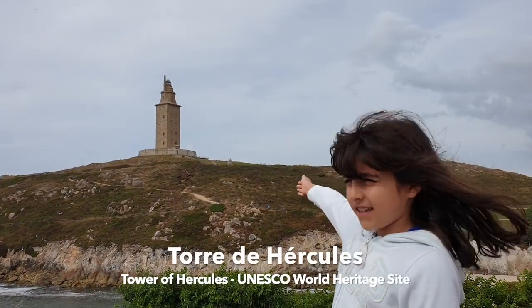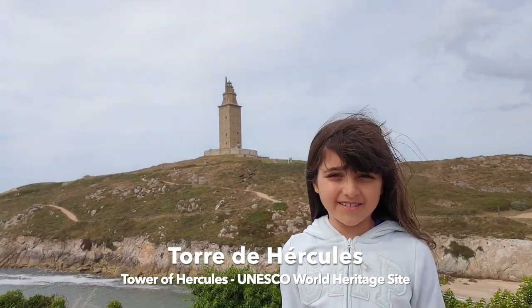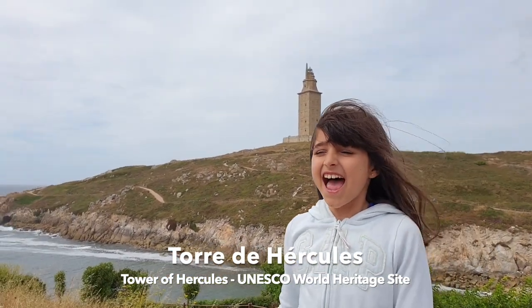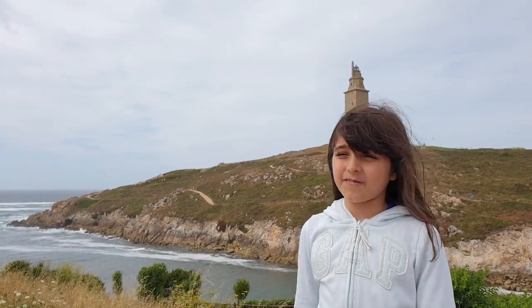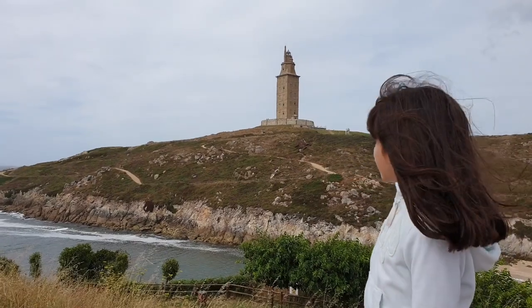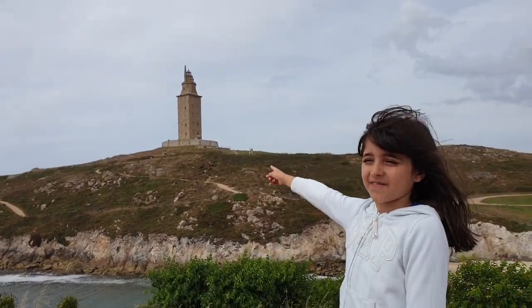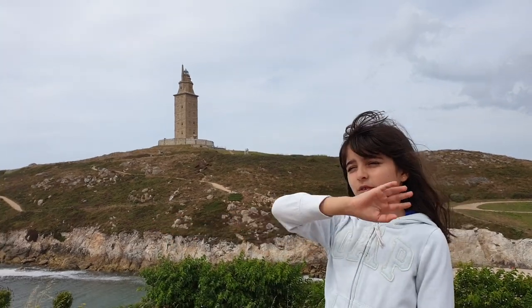Behind me is the Tower of Hercules, which is the oldest lighthouse in the whole entire world, and it's still active. As you can see, there is a little path so you can hike all the way up to the very top of the tower, where you have an amazing view of the whole scene.